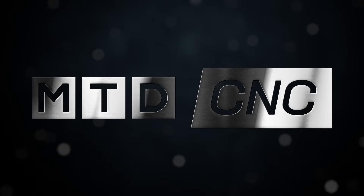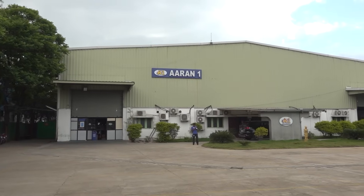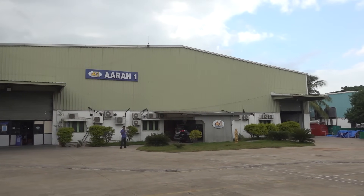Hello and welcome to MTD CNC India. Today we are here at Aaron One Engineering, one of the fastest growing aerospace companies in India. I have the pleasure of meeting Mr. Gavin Price, who is the managing director of the company. Thank you for inviting us here. Thanks for visiting again — it's been over a year since you last visited us, so I appreciate you coming back to see what we've done.